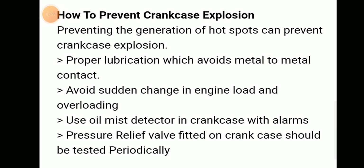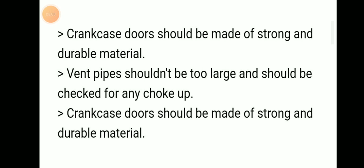Avoid sudden change in engine load and overloading. Use an oil mist detector (OMD) with alarm. The pressure relief valve fitted on the crankcase should be tested periodically to ensure it is working efficiently and is properly calibrated. Crankcase doors should be made of strong and durable material. Vent pipes should not be too large and should be checked for any blockage. These are the ways to prevent a crankcase explosion.